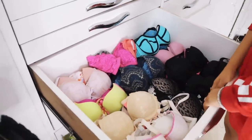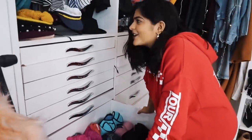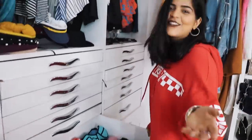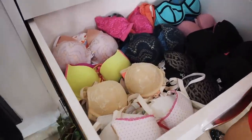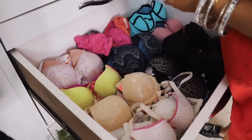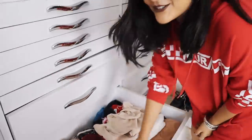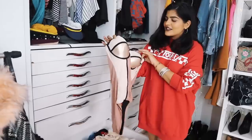Talking about actual bras — TMI — I love me some padded bras because your girl has nothing, but it's not bad to talk about it. I have loads of bras and I love some fun colors as well. We have some more bodysuits and more bras.